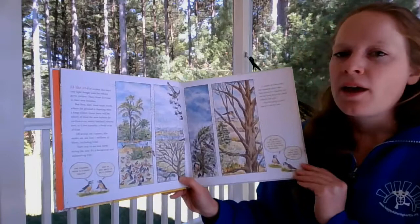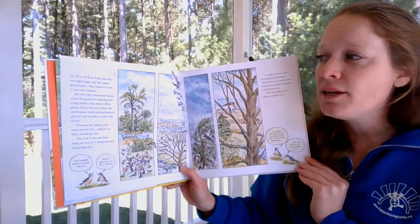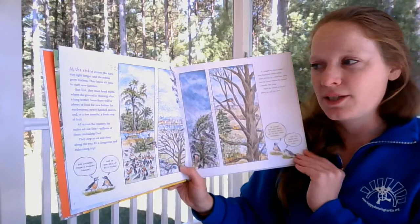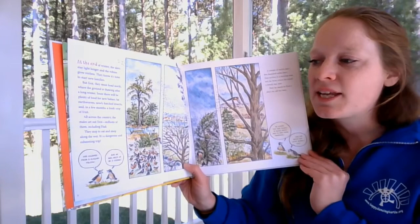At the end of winter, the days stay light longer and the robins grow restless. They know it's time to start new families, but first they must head north where the ground is thawing after a long winter. Soon there will be plenty of food for new babies — fat earthworms, newly hatched insects, and in a few months a fresh crop of fruit. All across the country the males set out first, millions of them, including Dad. They stop to eat and sleep along the way. It's a dangerous and exhausting trip — Dad escaped from a hungry falcon and was held up by a storm.